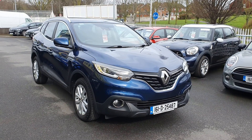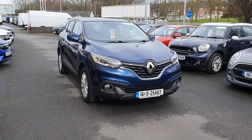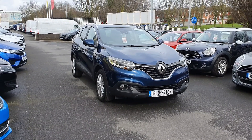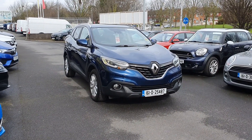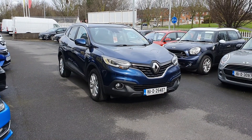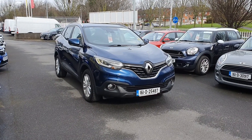Hi guys, Dean here from Linders again, just to show you another one of our stunning pieces of stock here in Finglas. We've just taken in a 161 Renault Clio, this is a Dynamique Nav — this is the spec for you. It comes fully loaded with dual climate control system, satellite navigation and Renault multimedia nav system, 1.5 diesel 110 brake horsepower engine which really gives it that bit of oomph.